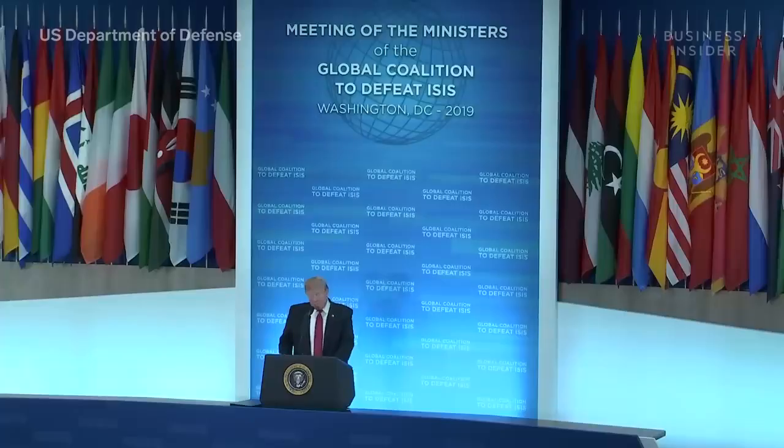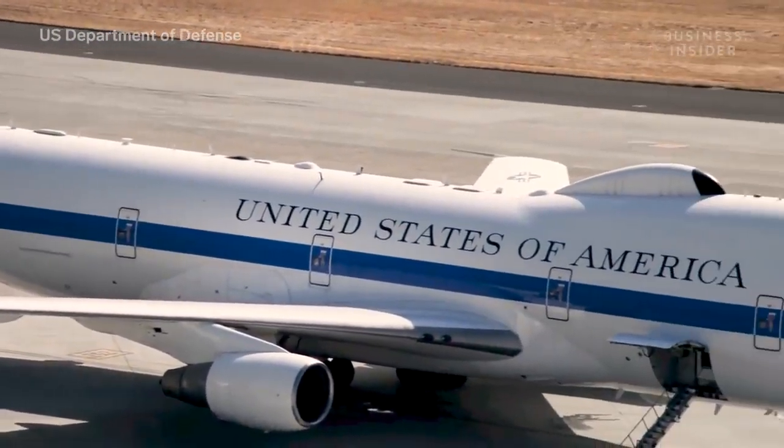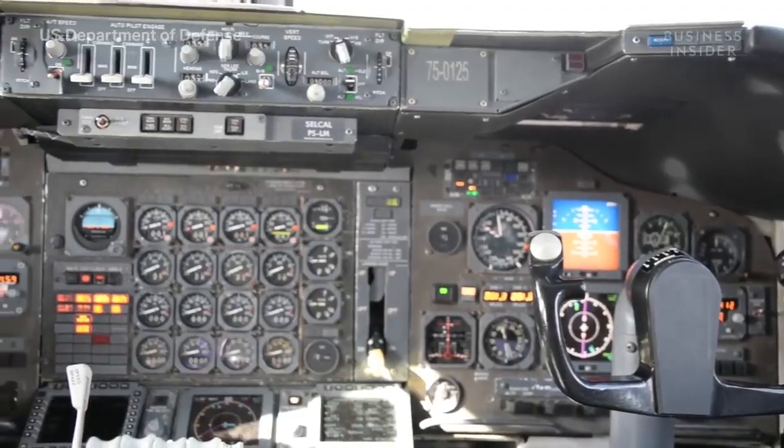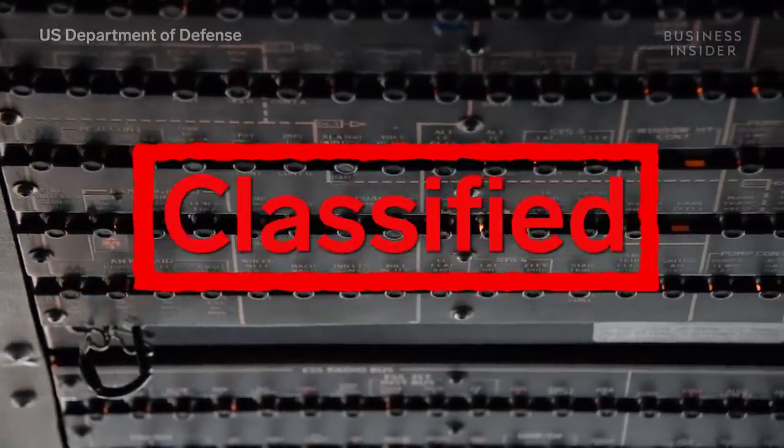In the immediate aftermath of a nuclear blast, the president, the secretary of defense, and the Joint Chiefs of Staff would all be safe aboard the E-4B. From there, they could order nuclear strikes or execute emergency war orders. While the majority of the E-4B's capabilities are classified, we do know a few things.